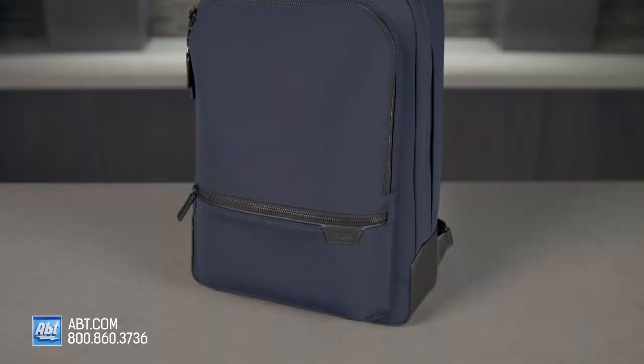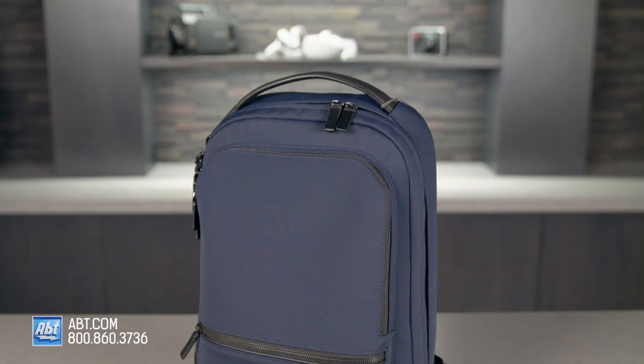Tumi's bags have always been top of the line and they're not about to stop now. Hi, I'm Caitlin and today I'm going to show you the Tumi Harrison Bradner Backpack, a bag you can take with you to the office, to a weekend getaway, or carry with you in everyday life.